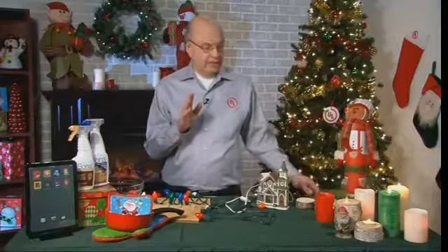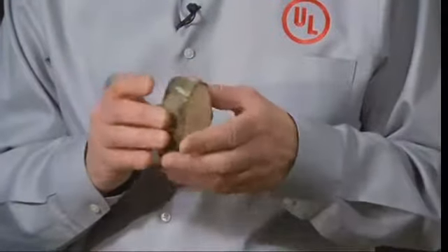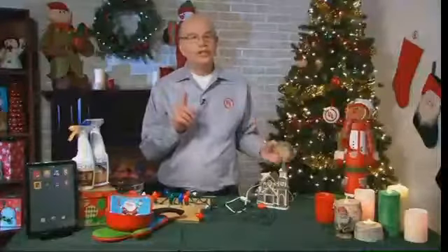Once you get a fresh tree, make sure that the people cut an inch or two off the base. That helps give the tree a nice new cut and it'll help it absorb water, which is very important. Check that tree every day — some trees absorb a lot of water, and a watered tree is a safer tree. Make sure you keep that tree well watered and also try to locate it away from heat sources like radiators, registers, and fireplaces, as those tend to dry the tree out even faster.